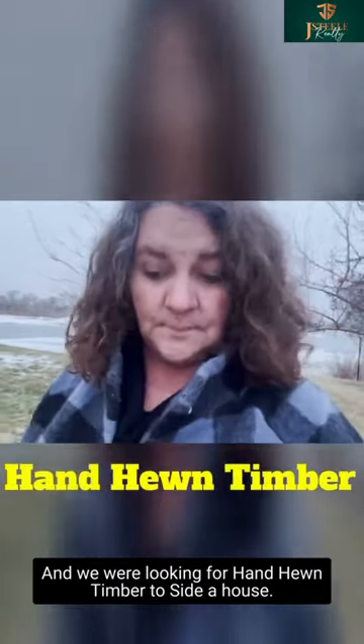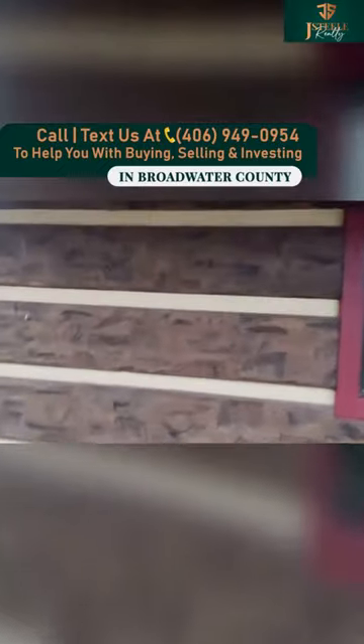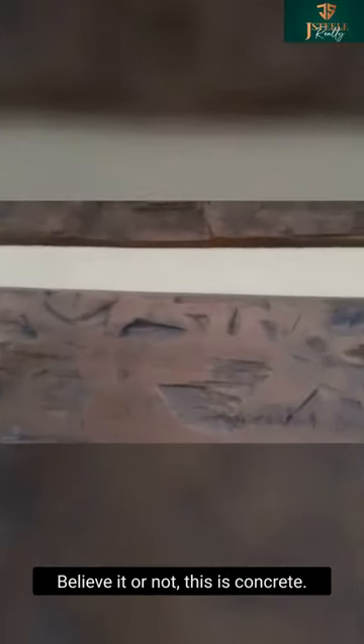Check this out. Believe it or not, this is concrete.